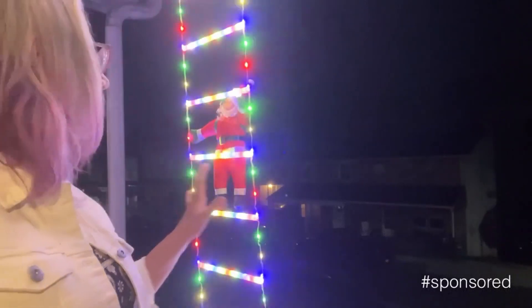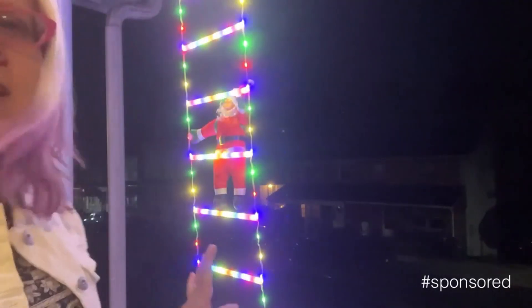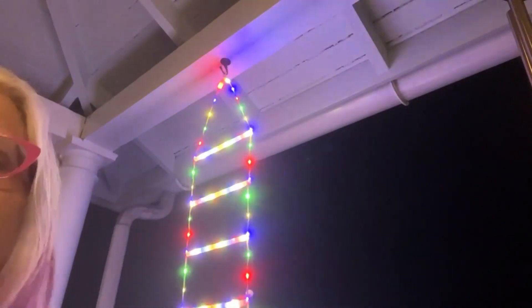Just ensure Santa and the plug stay dry for a dazzling display. Wherever you choose to display them — home, garden, yard, trees, roof, or room — these lights bring the festive spirit of the season.